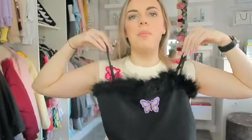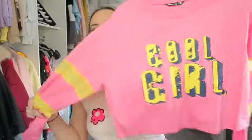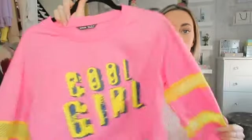Now moving on to the clothes! The first top I got just looks like a butterfly — really pretty, very funky, I love it. The next top is like a cropped jumper. This is very cool girl — I love these two colors together. I'm not too sure what I'd pair it with; I was thinking a nice pair of yellow leggings but I don't have any. I love this pink color — I have another top this color and I love it.